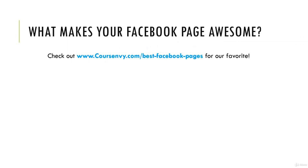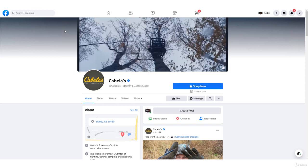Make sure to check out www.CourseNV.com/best-Facebook-pages. Let's look at a few of my top favorite ones.